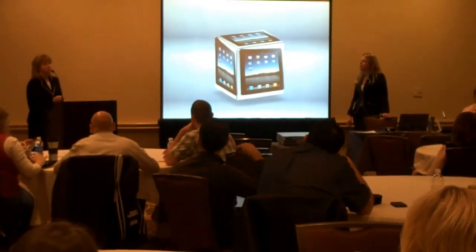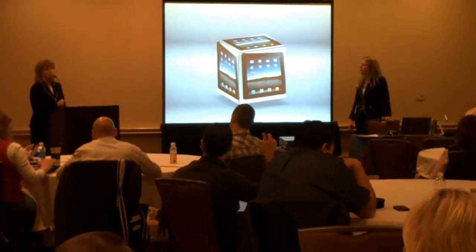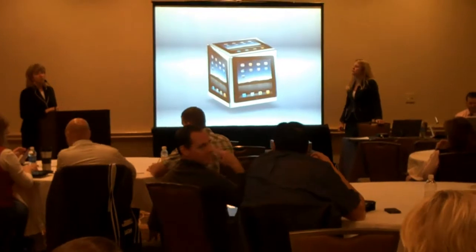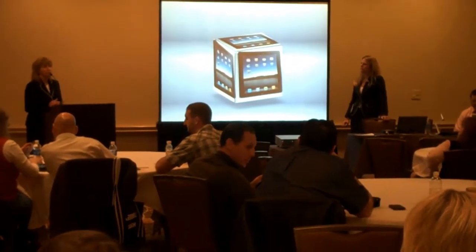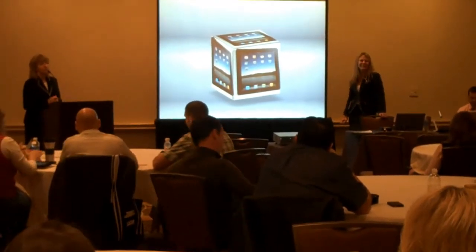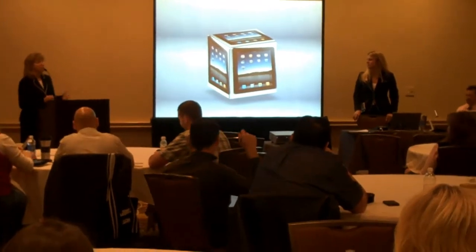It's also great for administrative walkthroughs. We've kind of redesigned our observation and evaluation procedures. Instead of having administrators sit in classrooms for 50 minutes and writing a two-page narrative that really nobody cares about — sorry, Mr. Superintendent — it just wasn't being productive for us. So what we do now is we have iPads and we walk around.